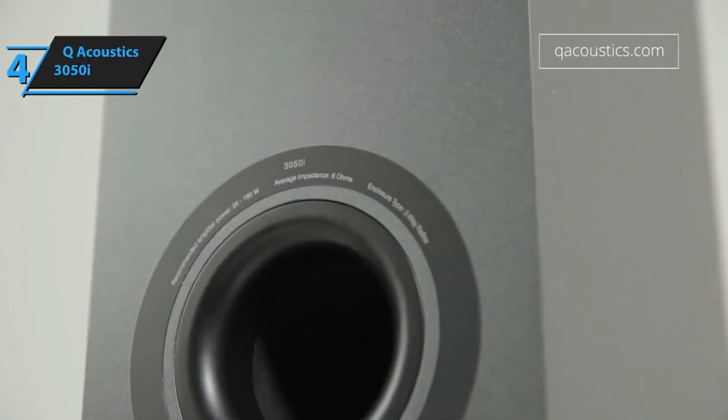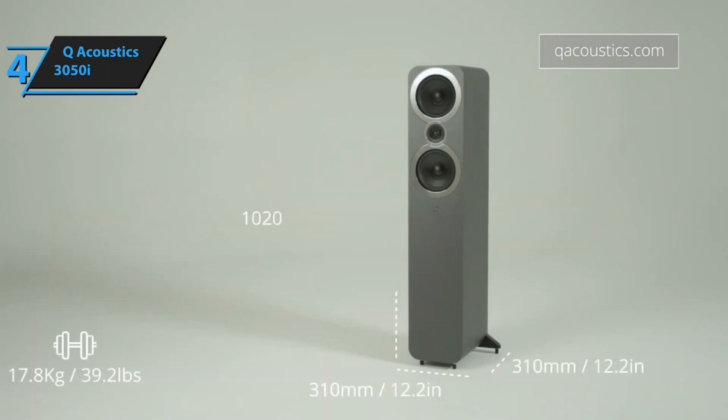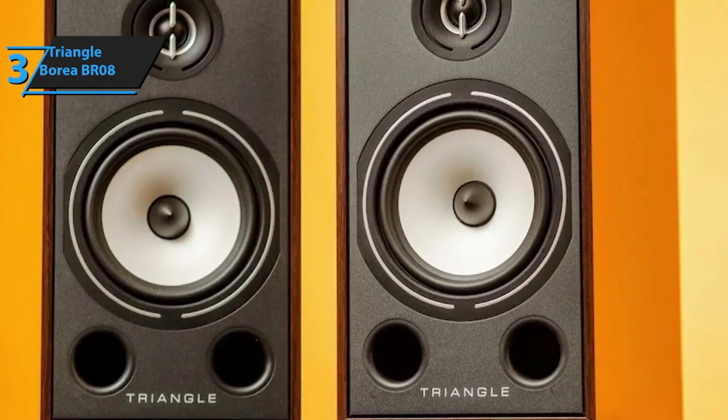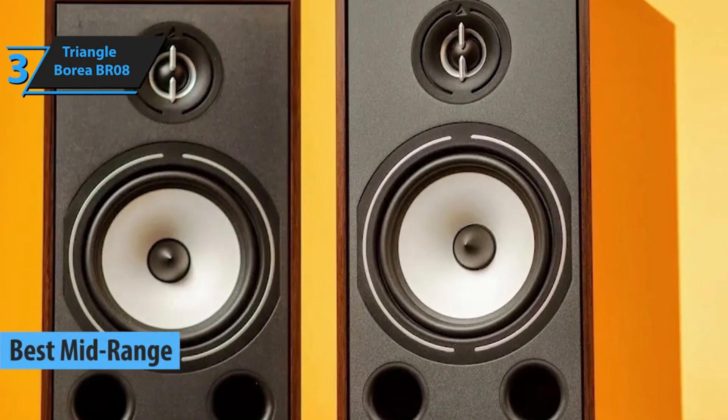Despite some musical shortcomings, the 3050i speakers are ideal for a home theater setup. In this context, they demonstrated their strengths — dynamics and detail. They handled the dynamic nature of movies and series flawlessly, with impressive detail. Given its price point, the Q-Acoustics 3050i offers unbeatable value. Unveiling the Triangle Borea BR-08, our top pick for the most outstanding mid-range floor-standing speaker in 2024.